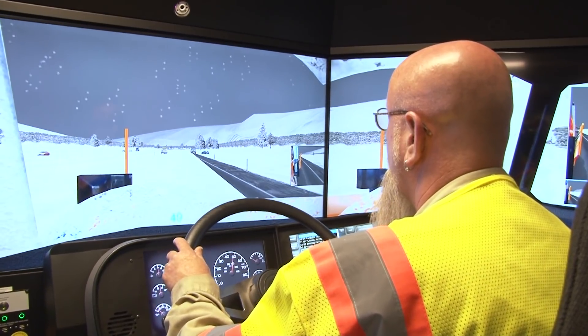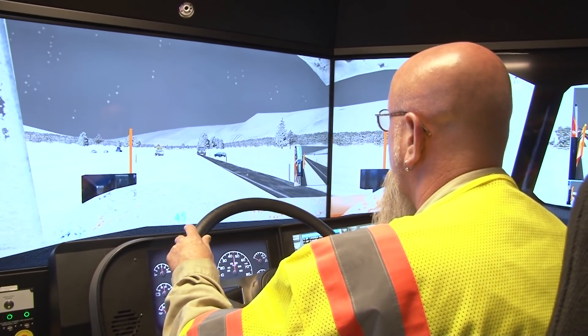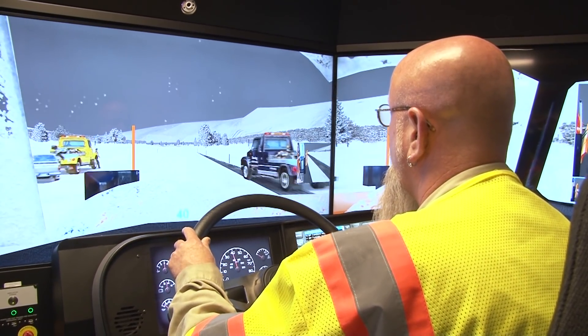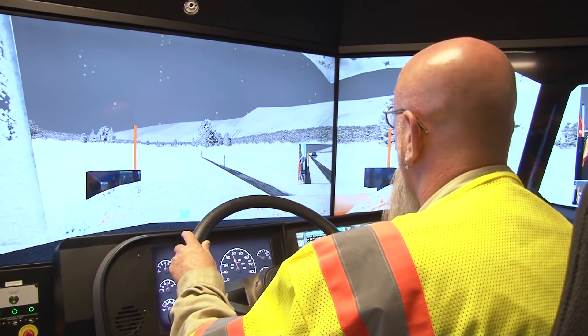But the drivers say it's more than just the look. When you're plowing and you get off onto the shoulder a little bit where there's maybe some grass underneath or dirt, you can feel it in the steering wheel.